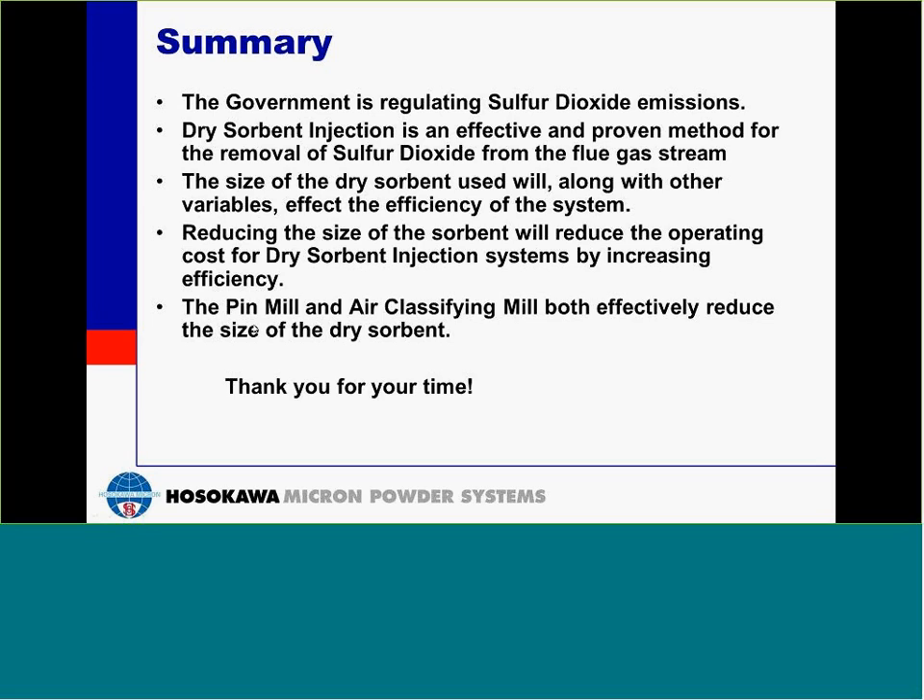Next question: We're exploring the possibility of purchasing a raw material already at a finer particle size. What is the difference between purchasing a finer-grade feedstock versus milling it on site? This is a question of economics, and most of these questions would have to be answered at each individual site. You would have to consider the cost of the system and the cost of operating the system versus the cost of purchasing a finer grade of feed. It would have to be answered on a case-by-case basis.